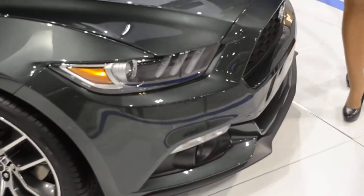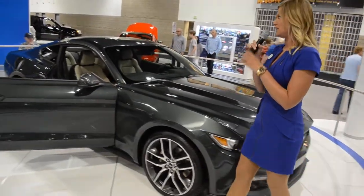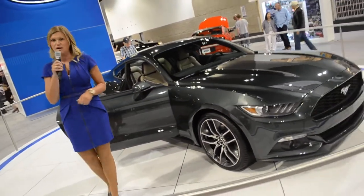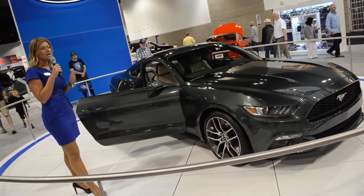Now, to match that performance, you've got to have power under the hood. Three engines available for 2015. Our base engine is going to be our 3.7 V6. Folks, that's putting out over 300 horsepower, 270 pound-feet of torque, best-in-class fuel economy rated at over 30 miles per gallon on the highway. Really great engine.